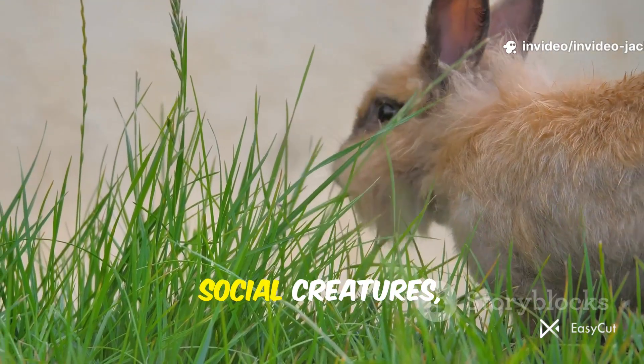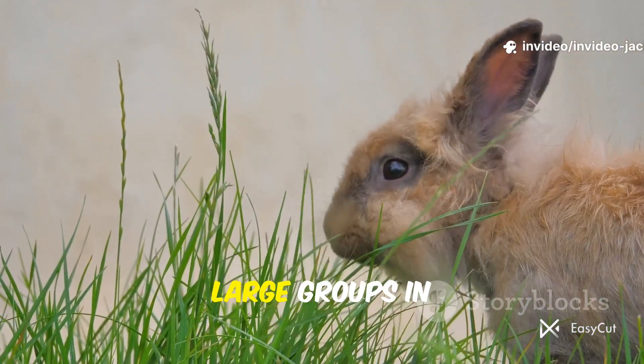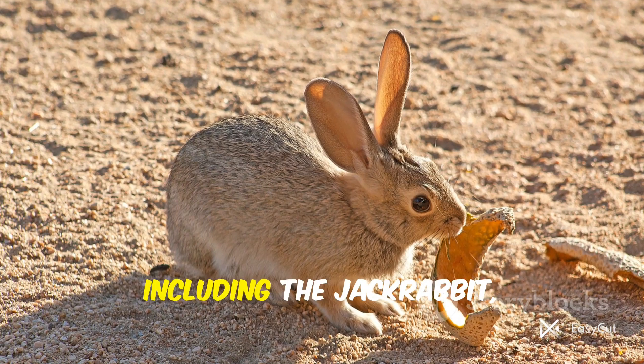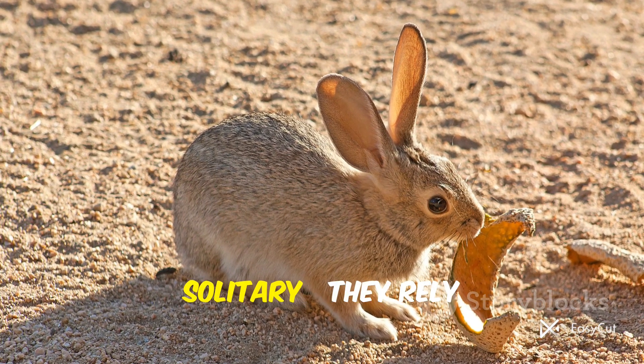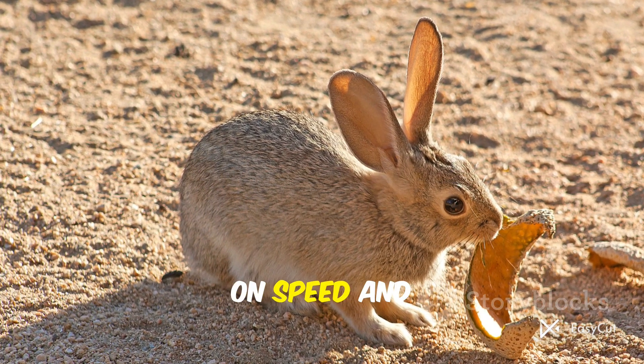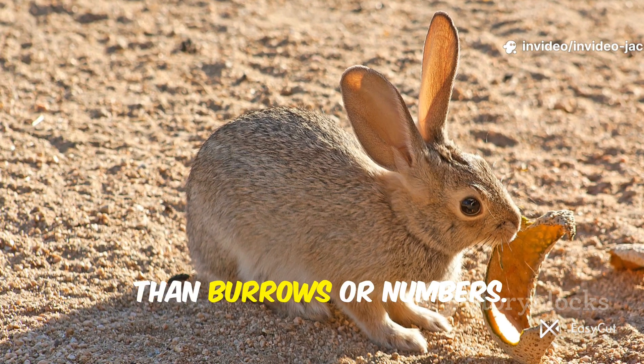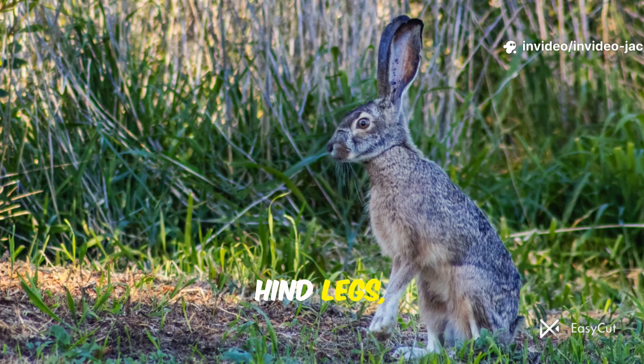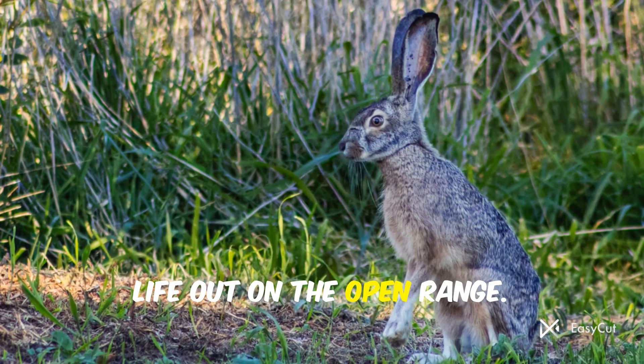Rabbits are often social creatures, sometimes living in large groups in complex tunnel systems called warrens. Hares, including the jackrabbit, are much more solitary. They rely on speed and camouflage rather than burrows or numbers. Generally larger, with longer ears and more powerful hind legs, hares are built for life out on the open range.